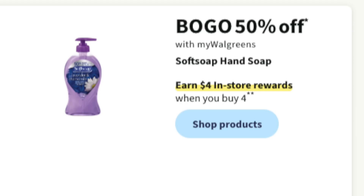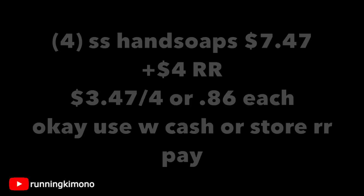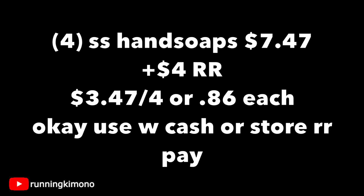The Soft Soap deal is back — BOGO 50% off, earn $4 reward when you buy four. They usually give a 50-cent digital. Grabbing four of the smaller hand soaps at $2.49 comes to $7.47 on BOGO 50% off. You get back your $4 register reward, making it $3.47 for four — about 86 cents per hand soap. Walgreens cash or register rewards can cover the balance.